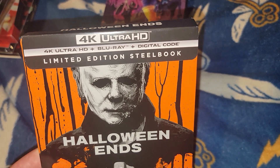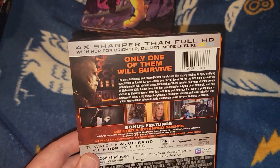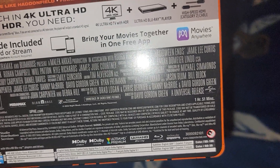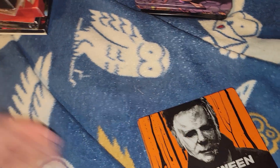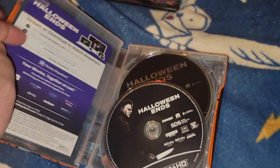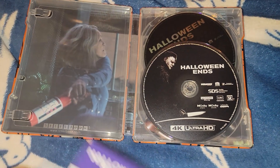Next ones are steelbooks. First is the 4K plus Blu-ray plus digital code steelbook edition of Halloween - not a very good movie. Here's the back showing the J-card part with a little bio, screenshots, and special features. That's an hour and 51 minutes. This is a 2022 release. Here's a better look at the steelbook - and when you open it, it shows the 4K and the Blu-ray disc mount with some more artwork inside.